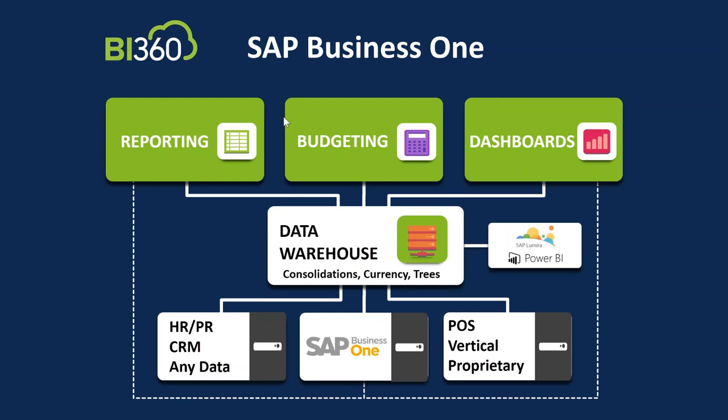Both reporting and budgeting products are available via Excel as well as via the web — I'm going to show you both. Dashboards we won't have enough time to get into today, but you'll see them in the web portal. The advantage of our dashboards is they're very easy to use, easy to build, and they're live with B1 out of the box and integrated to the BI 360 data warehouse. For those using Power BI or SAP Lumira, both are advanced analytics tools — and no better data source than our BI 360 pre-built data warehouse.